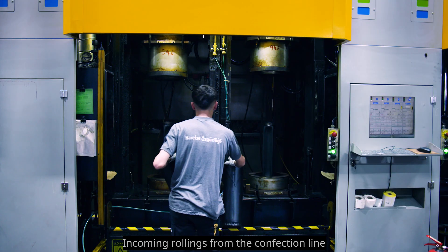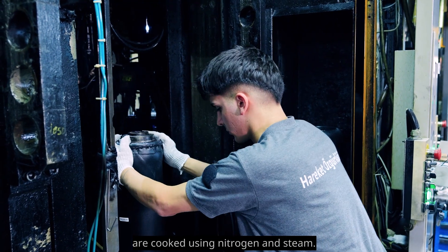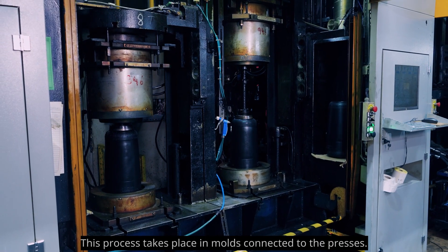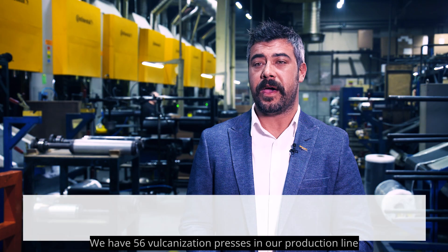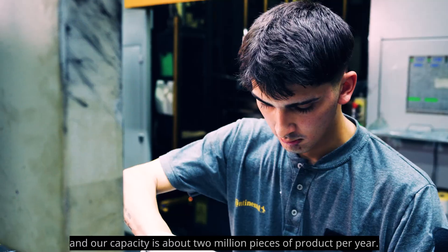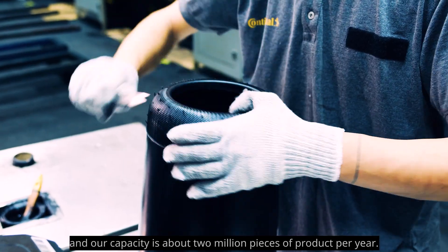Incoming pieces from the confection line are cured using nitrogen and steam. This process takes place in molds connected to the presses. We have 56 vulcanization presses in our production line and our capacity is about two million pieces per year.